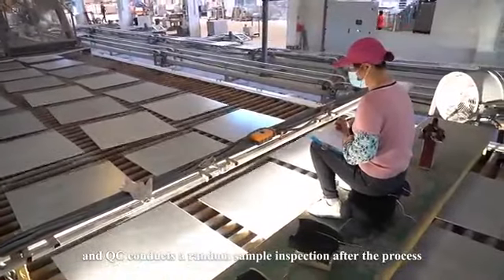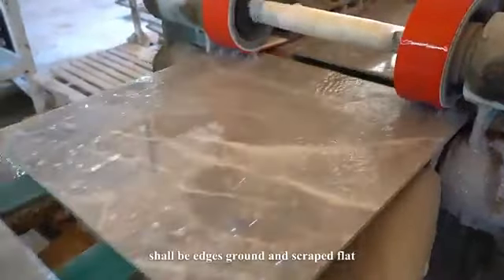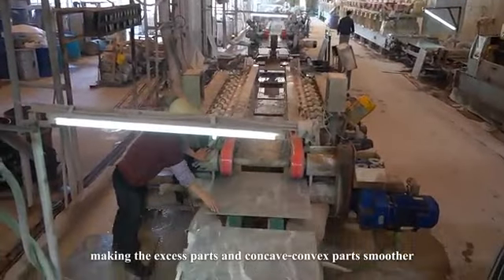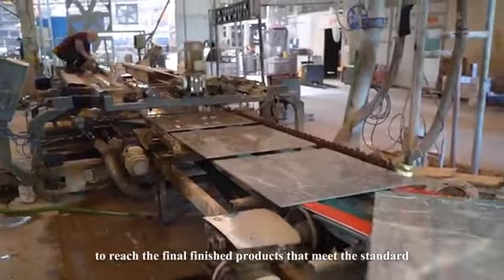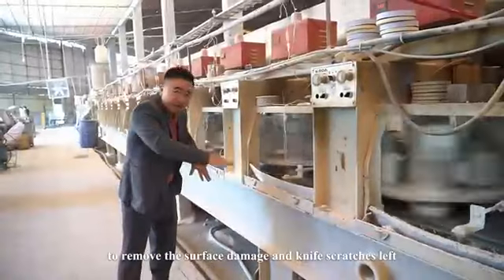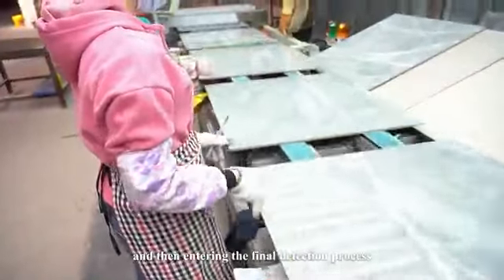After drying and heat dissipation, QC conducts another random sample inspection. The semi-finished products are then edges-ground and scraped flat, making uneven and concave-convex parts smaller to reach the finished product standard. A blind-spot delicate polishing process removes surface damage and micro-scratches left by the scraping process, before entering the final detection process.